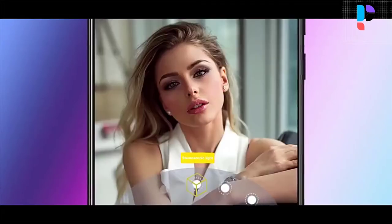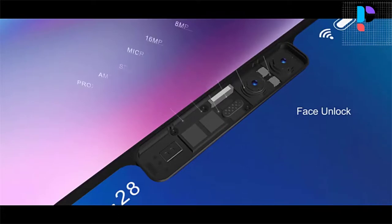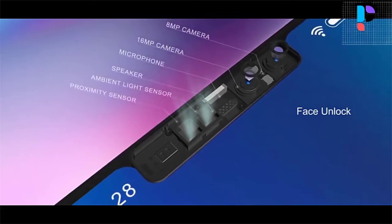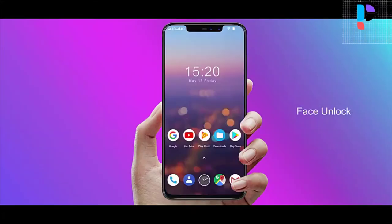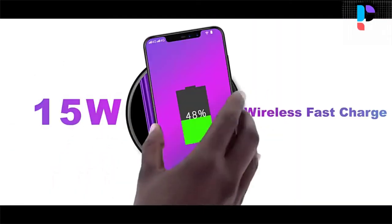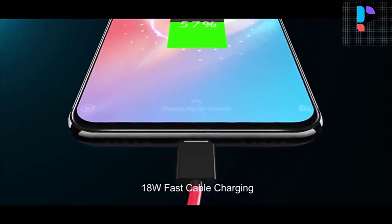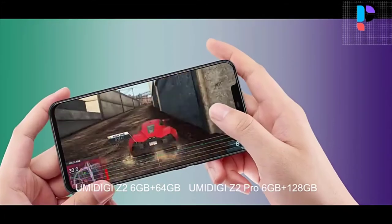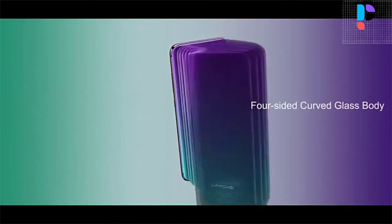The Amadigi Z2 has 64 GB internal ROM and supports up to 256 GB external TF card for saving various images, videos, songs, popular applications, and other files. The Amadigi Z2 Special Edition supports 7 network modes and 36 global bands, making it your ideal phone for global travel. It also supports 4G VoLTE in both slots simultaneously, providing faster data transmission, lower consumption, and more reliable connection.